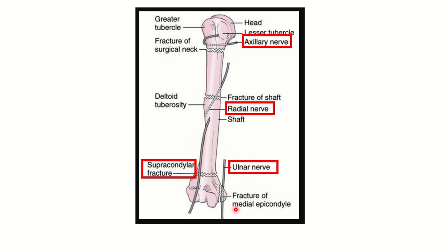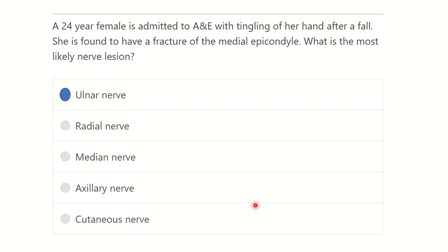The ulnar nerve may be damaged during fracture of the medial epicondyle. To summarize: axillary nerve — surgical neck; radial nerve — mid-shaft of the humerus; median nerve — supracondylar fracture; ulnar nerve — medial epicondyle fracture. Our answer is ready: the ulnar nerve may be damaged during fracture of the medial epicondyle.